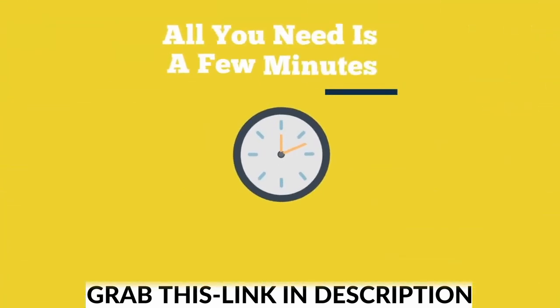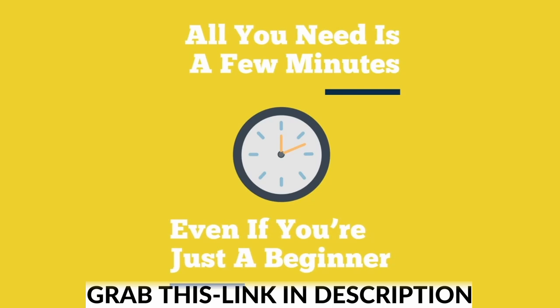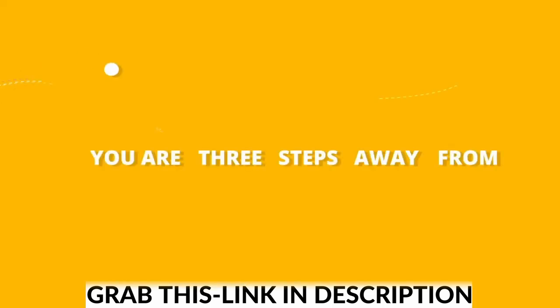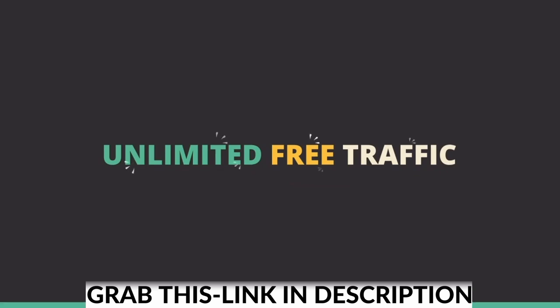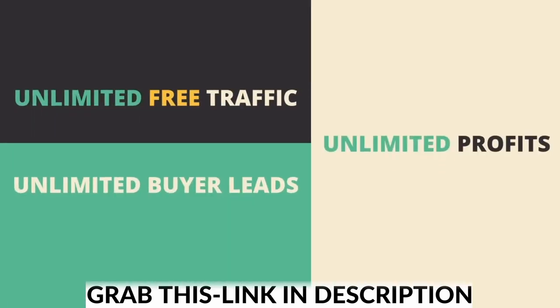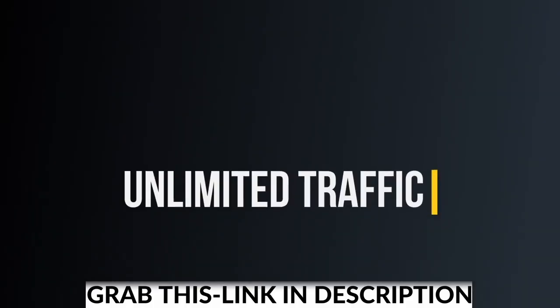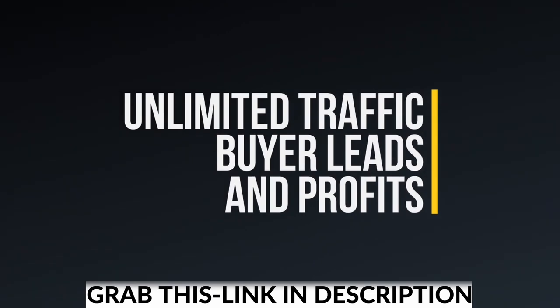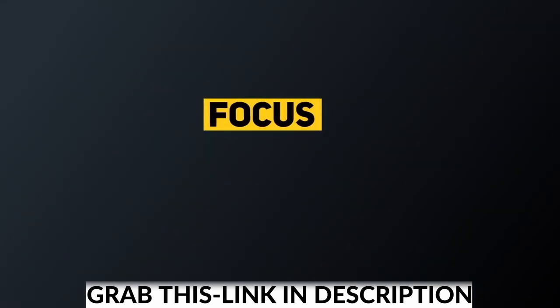All you need is just a few minutes to set it up. Even if you're a complete beginner and never earned any money online, you are literally three steps away from generating unlimited free traffic, unlimited buyer leads, and unlimited profits from banner ads and affiliate commissions. Just think about that — with unlimited free traffic, buyer leads, and profits, anyone can finally stop worrying about their next paycheck and focus on the lifestyle they want and deserve.